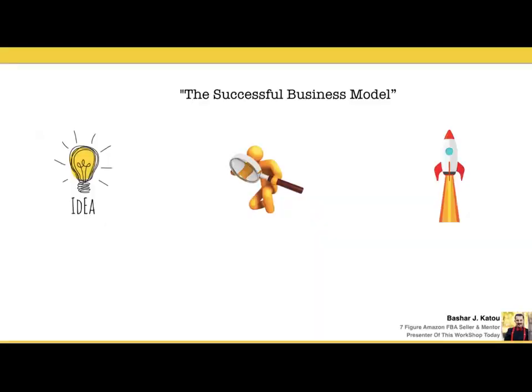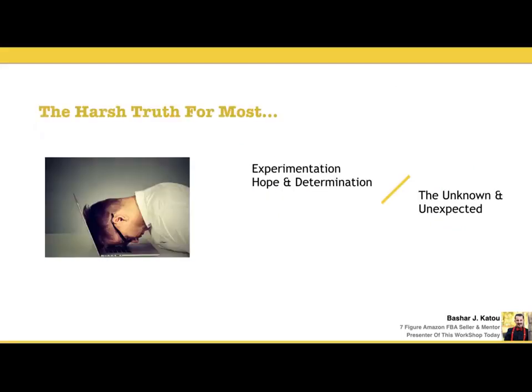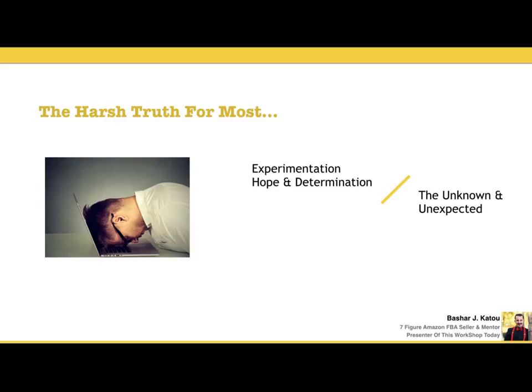The successful business model usually goes like this: you find an idea, you do your research, and then you launch that idea. But the problem with a lot of beginner Amazon sellers is that they go through trial and error — like, "I hope that things work just because I saw this guy on YouTube driving a Lamborghini or a Ferrari or living in a mansion." The problem is you don't know what you don't know.